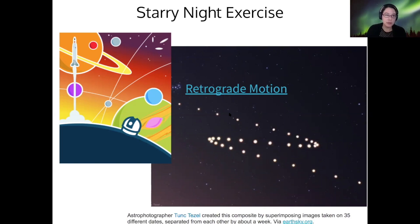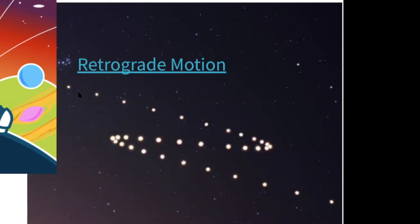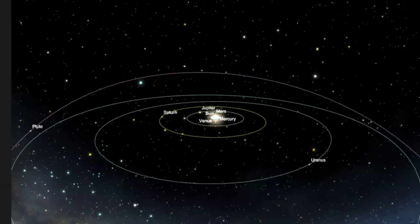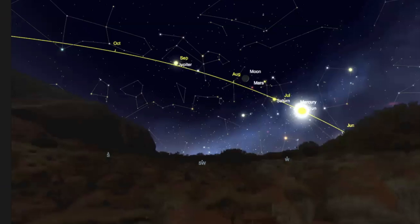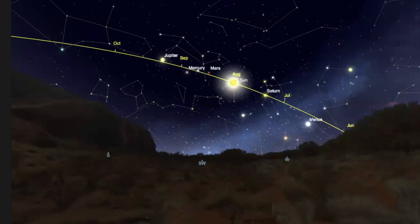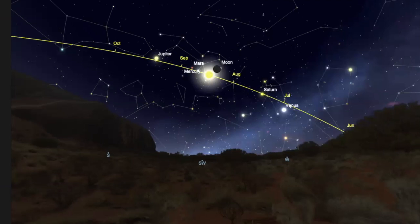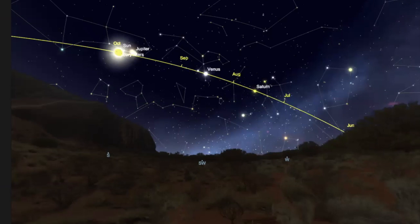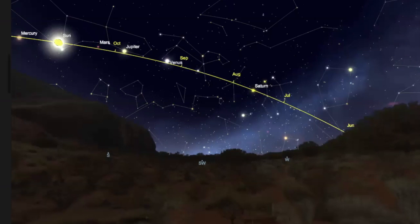So how does this retrograde motion actually work? In Starry Night, we can look at retrograde motion. That's how the planets are actually moving as we see them. For the most part, when we look up at the sky, they appear to move along the ecliptic in the normal way, moving in the same direction as the sun — rising in the east, setting in the west. And that's what we call direct motion.